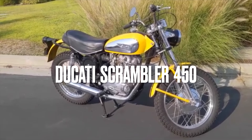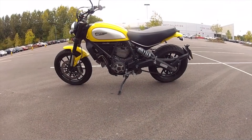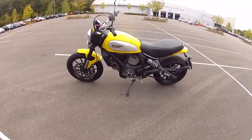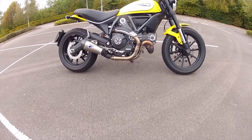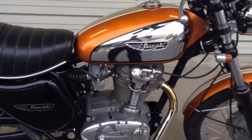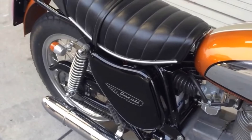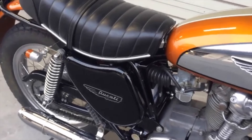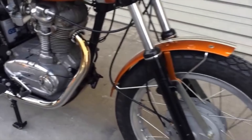The Ducati Scrambler 450. These days, when we hear the name Ducati Scrambler, we think of the 800cc V-Twin. But the real story of the Scrambler goes back somewhat further, to the end of the 60s. By 1968, Ducati was already producing 250 and 350 Scramblers for the US market.